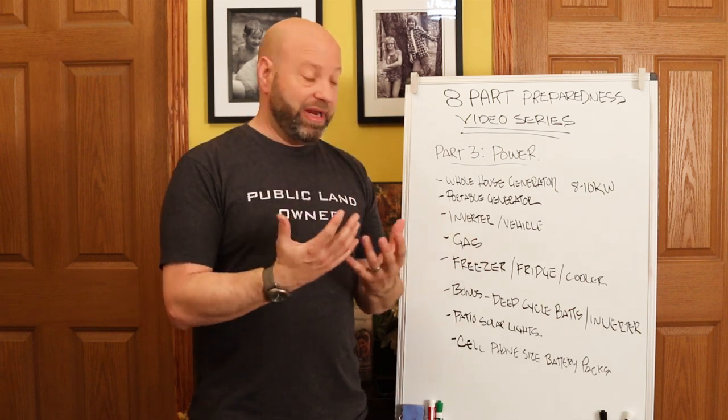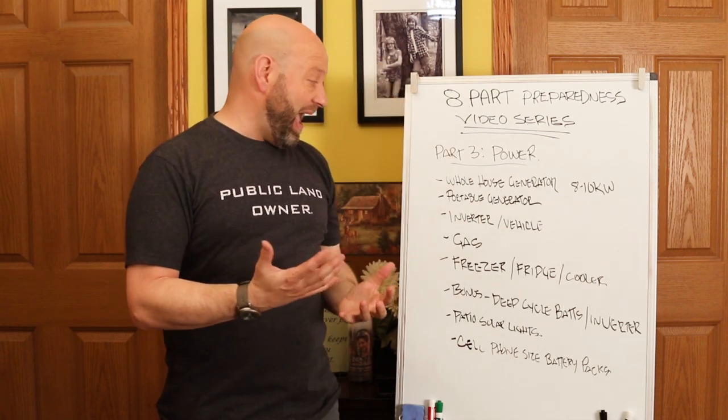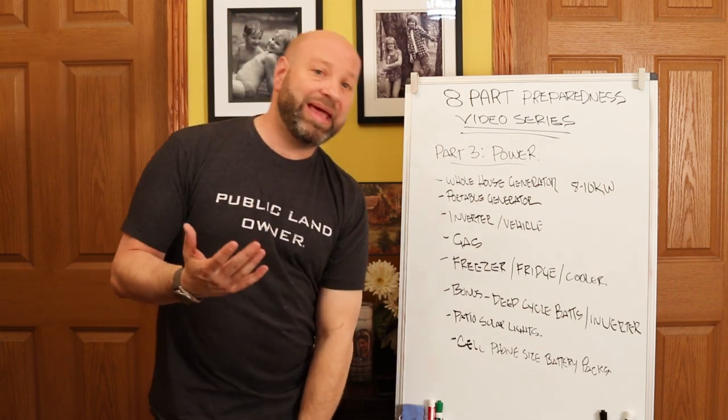Always keep your cars topped off, especially in a crisis. If you go from full to three-quarters, stop and put in $10 to refill it. Keep those things full all the time so you can run that inverter whenever you need to. Keep all your vehicles full of gas, and when storing gas cans, set that rotation system so you're not wasting anything.